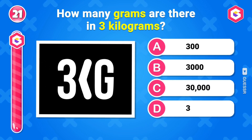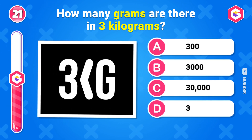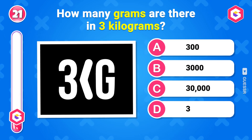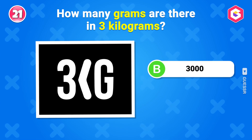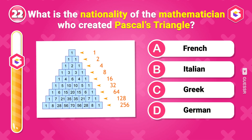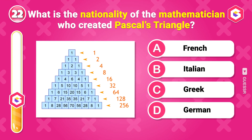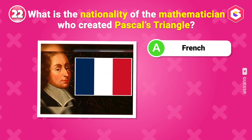How many grams are there in 3 kilograms? 3,000 grams. What is the nationality of the mathematician who created Pascal's triangle? French.